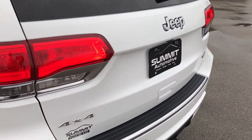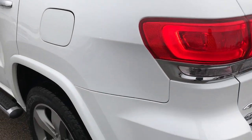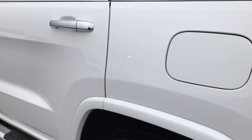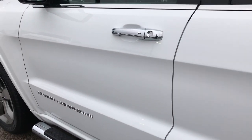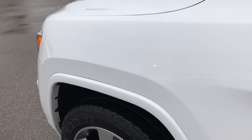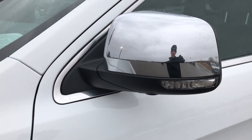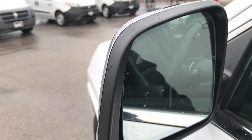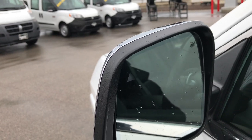As we go around to this side of the vehicle, it's just as clean as the passenger side. I didn't see one single dent or ding on this side of the vehicle. It has the chrome trim mirrors with the built-in directional signals, and the mirror itself is heated and has a blind spot indicator.